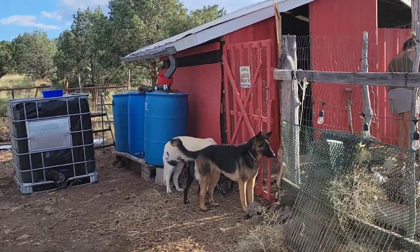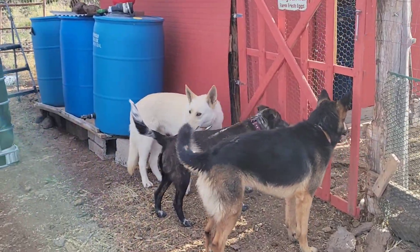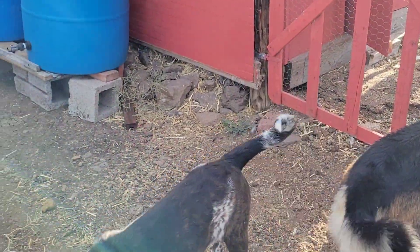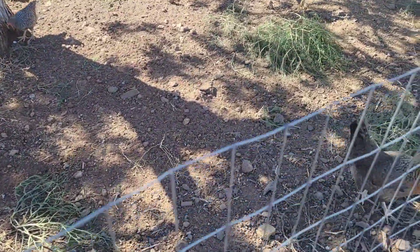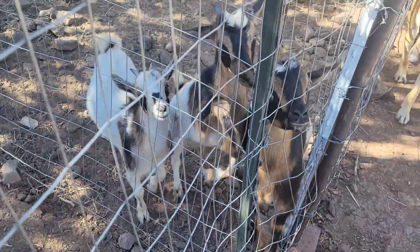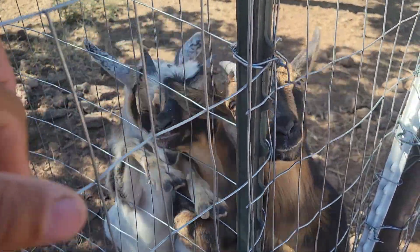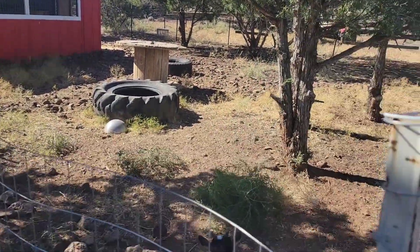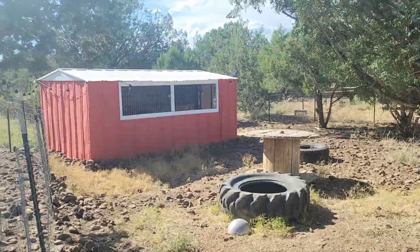Our puppies — Bonnie, Pearl, and our new puppy who wandered onto the property about a month ago. She's a Catahoula Leopard. And we've got Blanche, Charlotte, and Carolina. And that's where they spend the night.